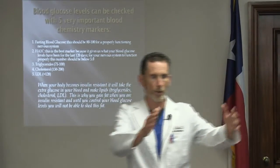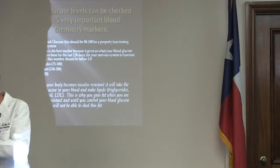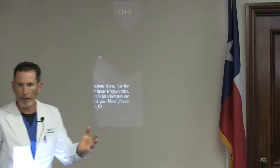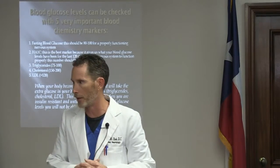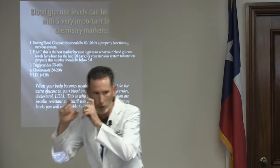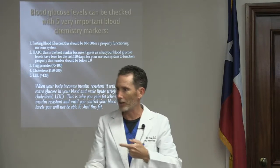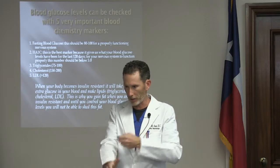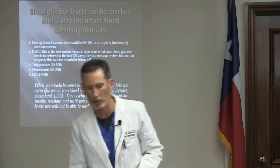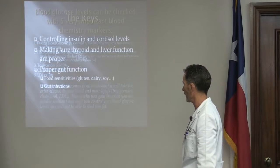HA1C gives an average of blood sugar over the last 120 days by measuring how much glucose the red blood cell has been exposed to over its 120-day life. A fasting glucose is just a snapshot of that moment. HA1C is a much better long-term marker. You should also check triglycerides, cholesterol, and LDLs, because they're affected by blood sugar dysregulation as well.